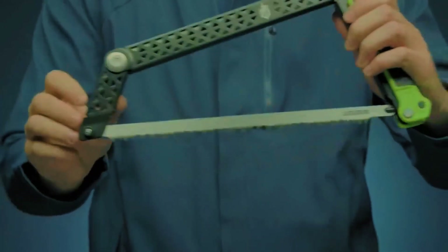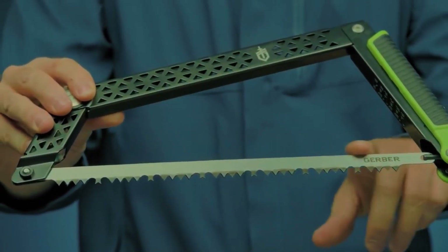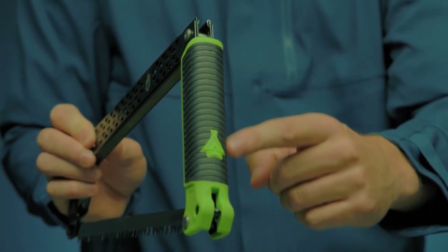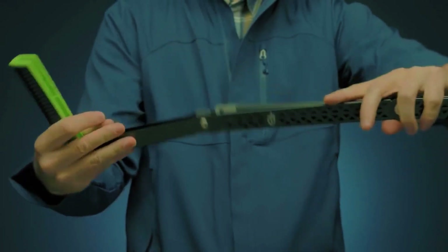If the blade gets dull, you can replace it. The handle has a textured, rubberized grip to make sure the tool stays secure in your hand. You should definitely get this before your next trip.